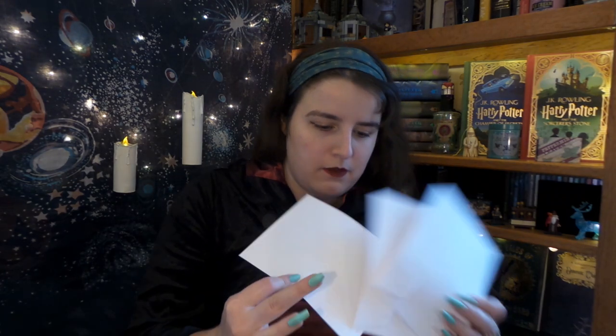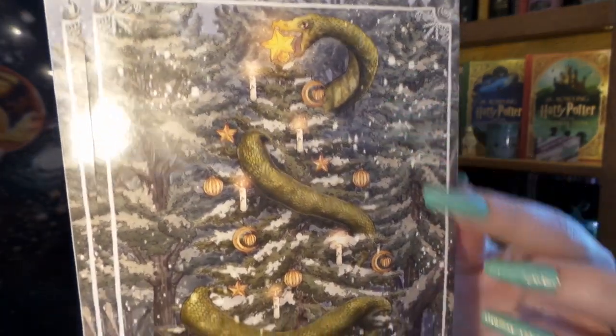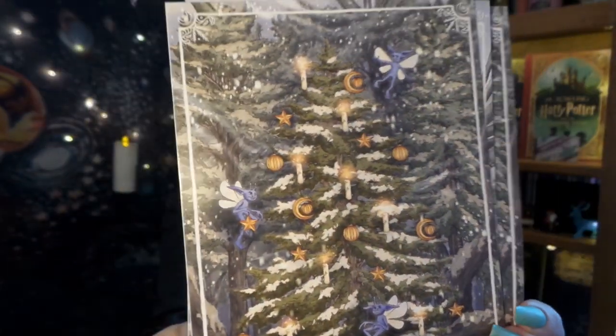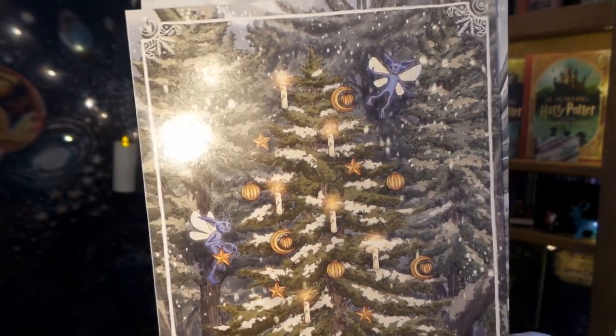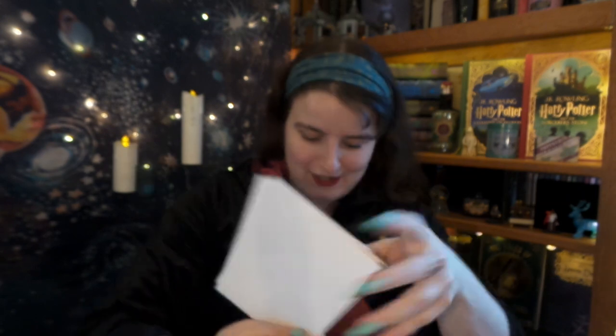We have Christmas cards — we have Christmas cards! They are all different, all magical, and I love them all. I'm not sending these out — these are staying in my room. They are blank on the inside. The first one is a tree with Nagini putting the star on top, then we have some Cornish pixies, and we have Buckbeak! Oh my gosh, that is fantastic!